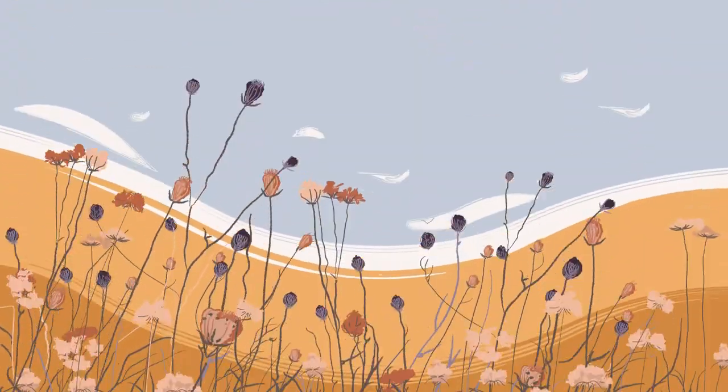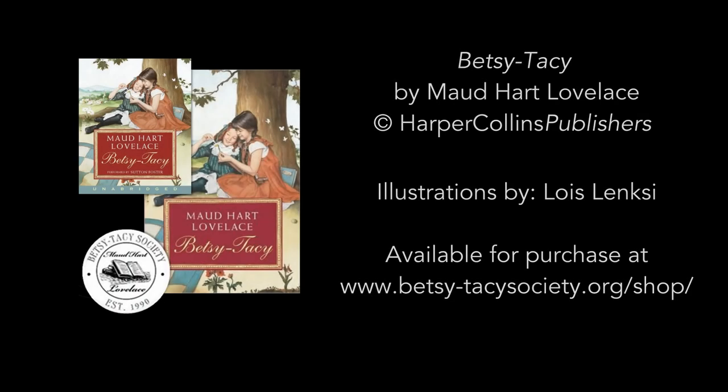The end. Thank you everybody for visiting with me at Tib's house today. I hope you enjoyed your time as much as I did. Thanks for listening.